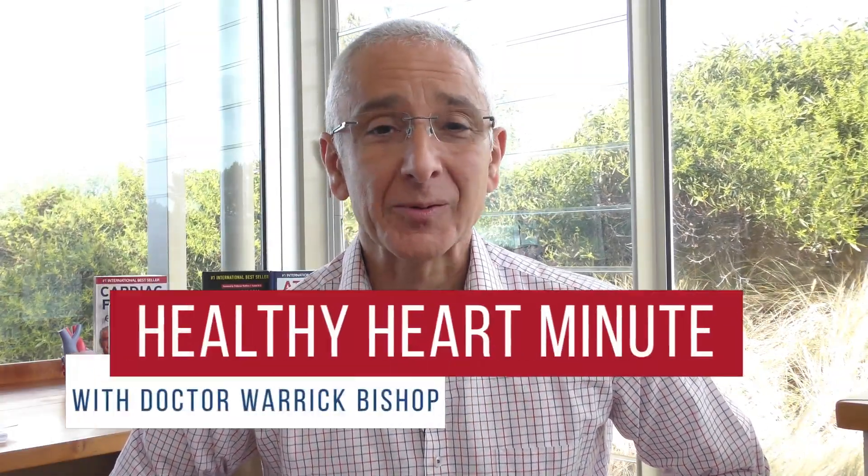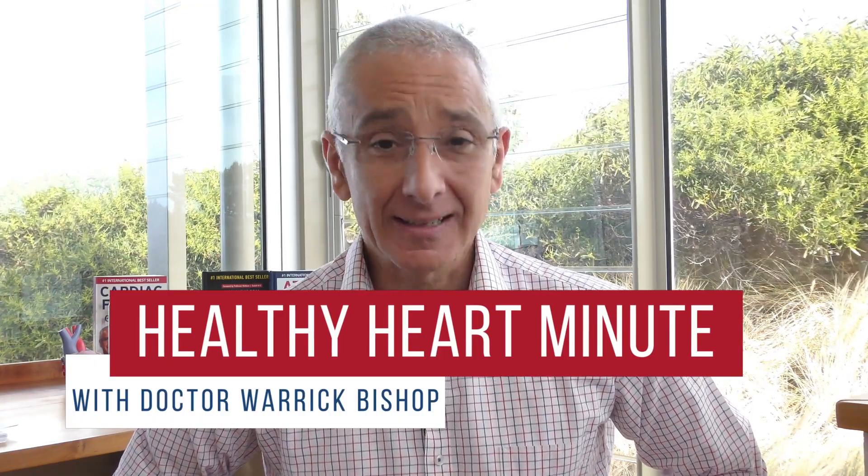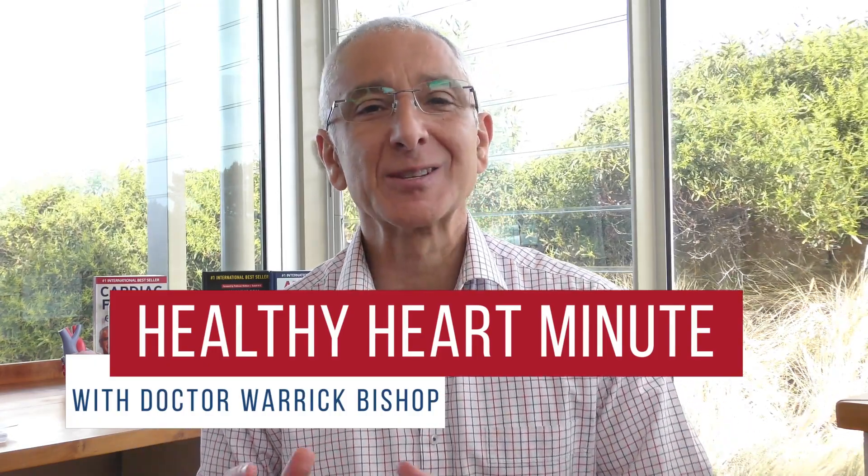Hi, my name is Dr. Warwick Bishop. I'm a cardiologist and welcome to my Healthy Heart Minute. This minute is about stents and statins.